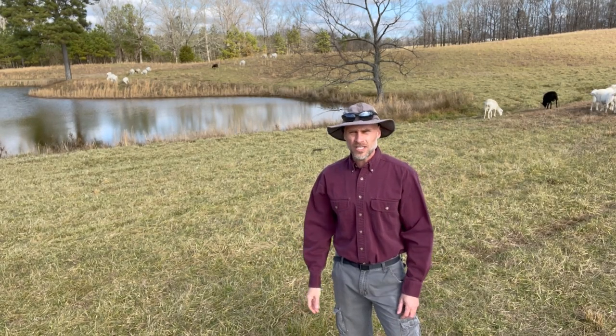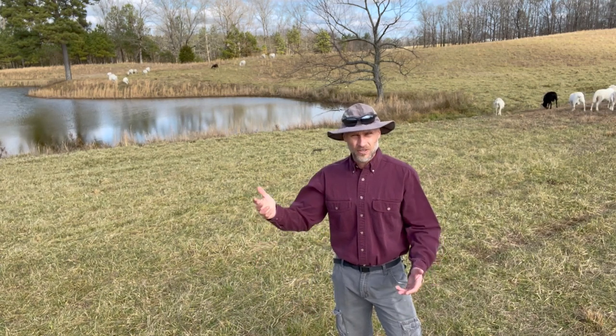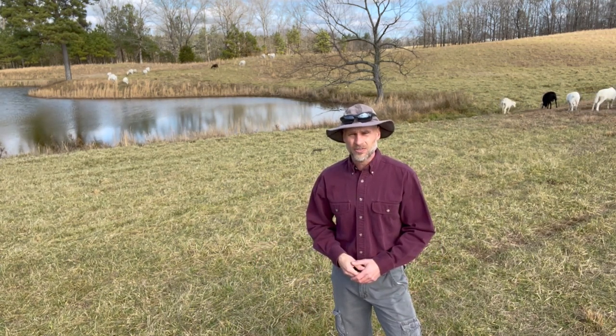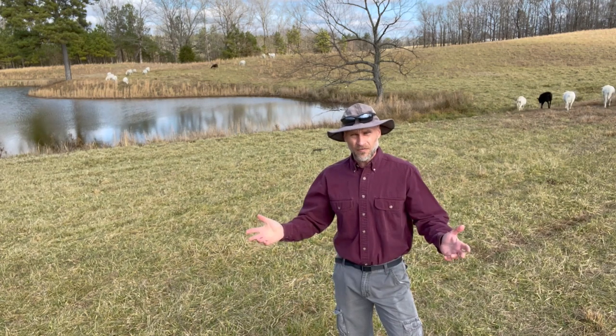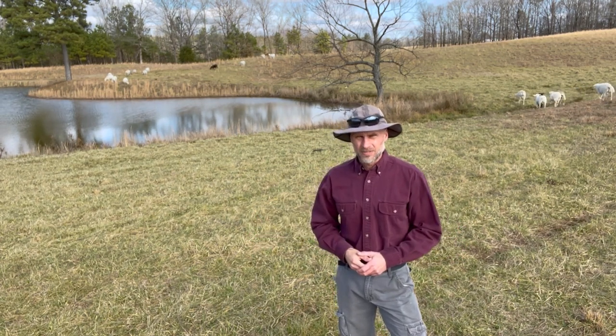Every year the demand for goat and sheep meat has increased in the United States. Prices for goats and sheep have increased steadily every year for the last three decades. So is it profitable to raise goats and sheep? Well, let's crunch some numbers.